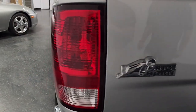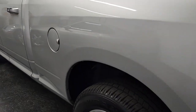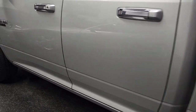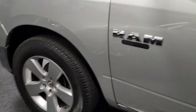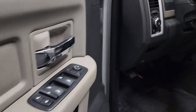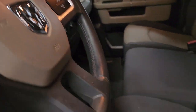This also has the Bighorn package which has a Bighorn badge, billet grill, fog lamps, full size spare, halogen headlamps, and overhead console with garage door opener. It also has a luxury package with the courtesy lamps on the turn signals. Steering wheel, excellent shape as well.